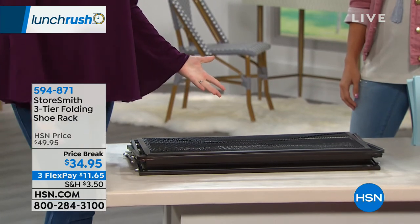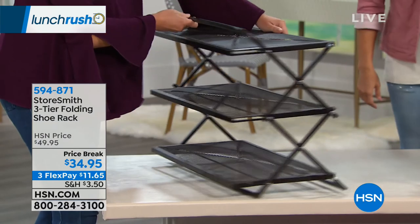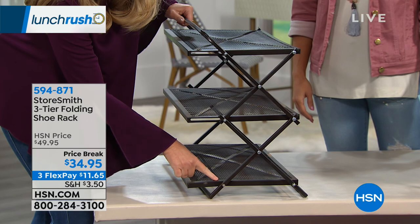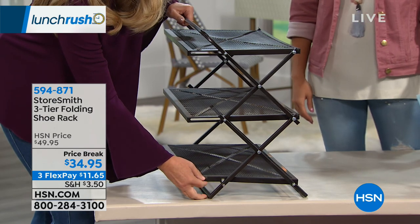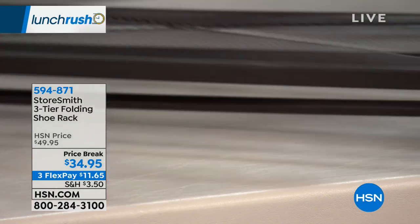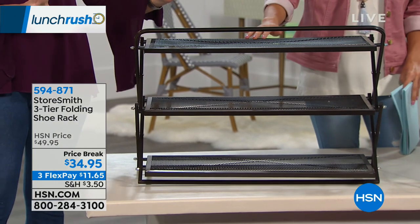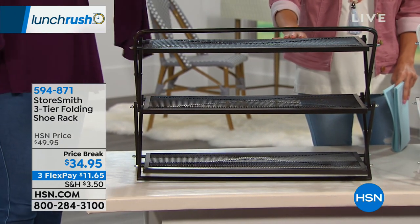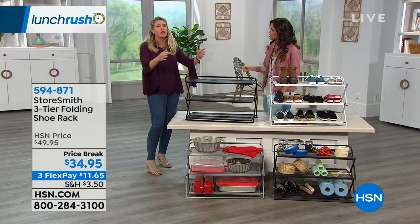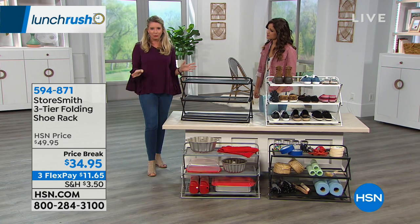Once you fully extend it, you can see these little divots. Once you align those perfectly, it's locked and loaded, and you're good to go. No need to get your tool kit out, your nuts and bolts. A lot of times with shoe racks, they have those plastic sides with bars you have to line up perfectly, and they come out all the time — all your shoes fall down. This really takes the guesswork out of all of it.